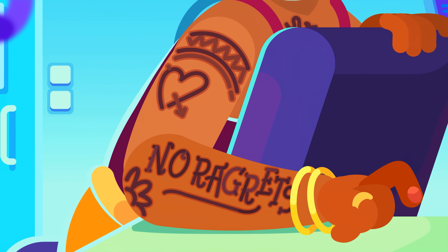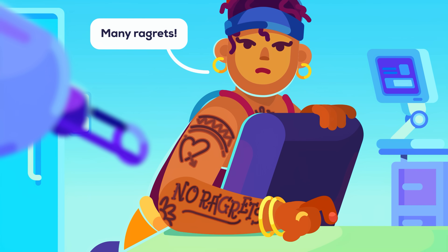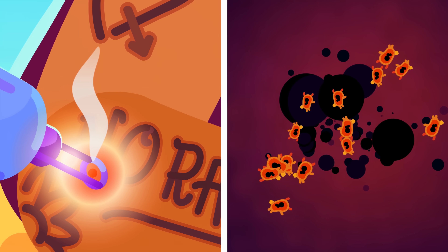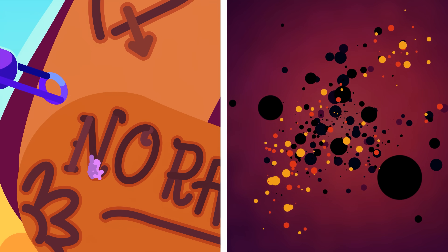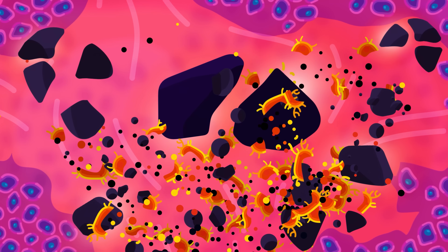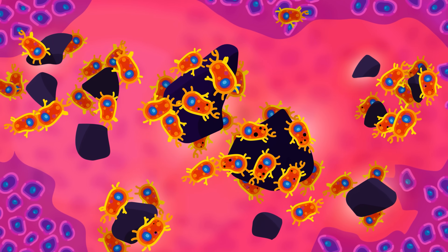Your immune system also kind of doesn't want you to remove tattoos. To do that, usually the ink is shot at with lasers, which heats up the particles until they break into smaller chunks, cooking your brave macrophages in the process. With every round of lasering, more of your tattoo is broken down and carried away by fluids. But also every time, new macrophages rush into the tattoo to lock the ink in place.